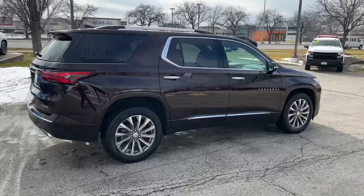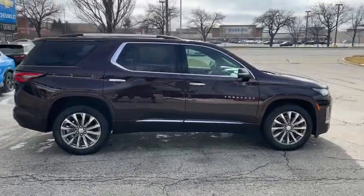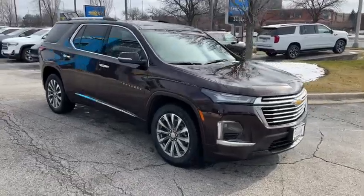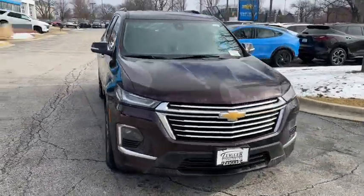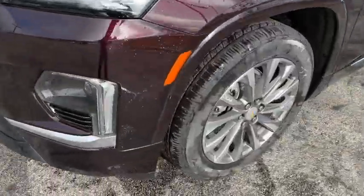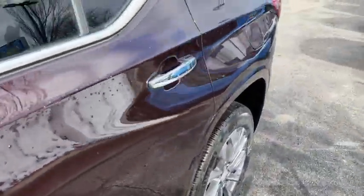These are just some of the great options this vehicle comes with: keyless entry, navigation system, sun/moonroof, all-wheel drive, heated driver's seat, premium sound system, power liftgate, power passenger seat, heated mirrors, and satellite radio.